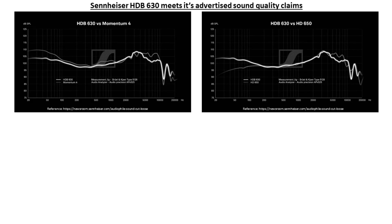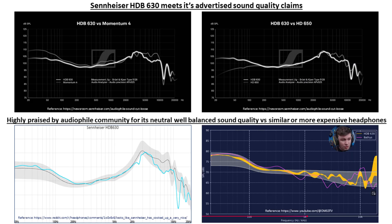Based on numerous reviews, the HDB630 lives up to its advertised claims of delivering high-resolution neutral sound and is widely praised by the audiophile community for exceeding the sound quality of not only other wireless noise-cancelling headphones in its price range, but also more expensive headphones targeted for audiophiles.